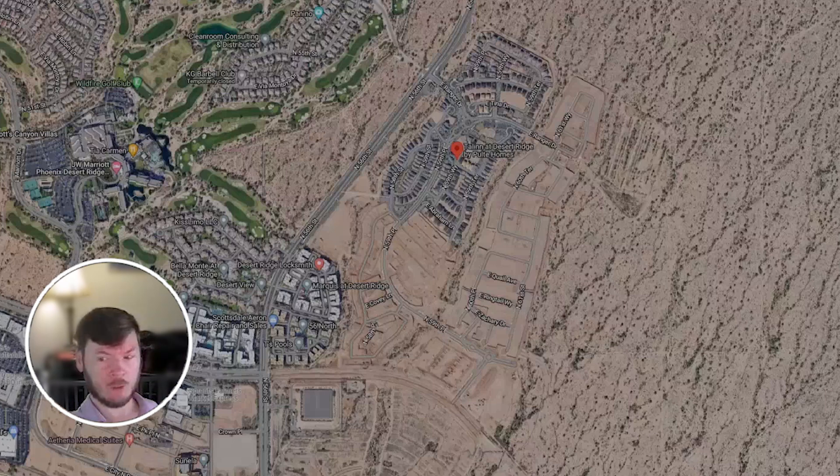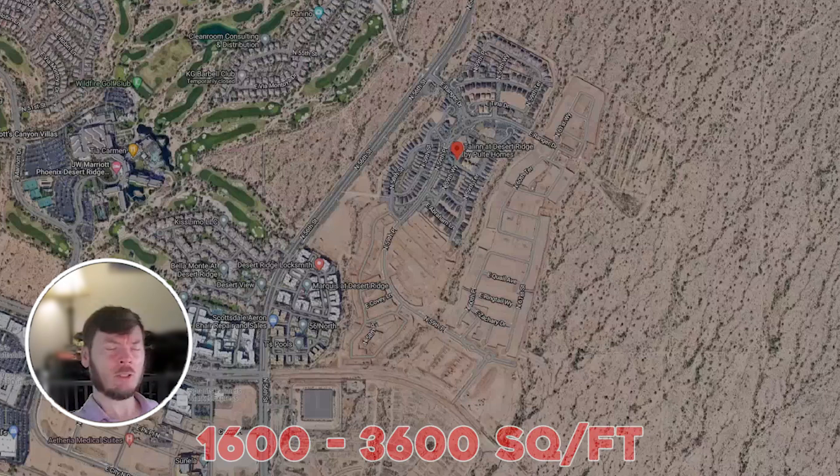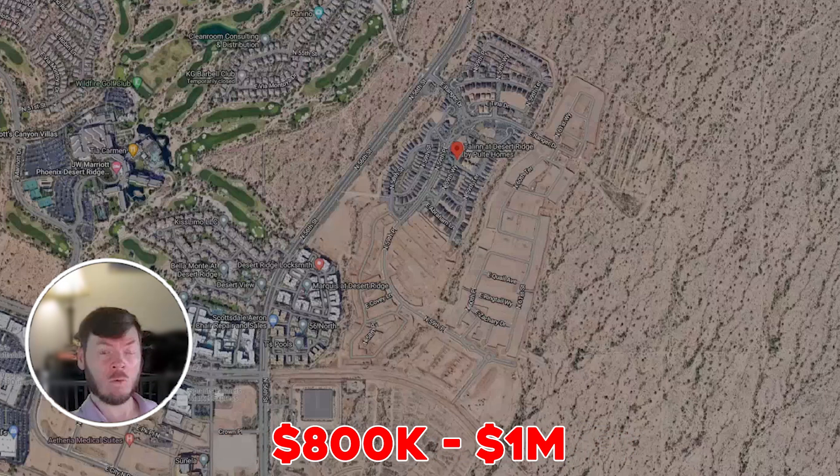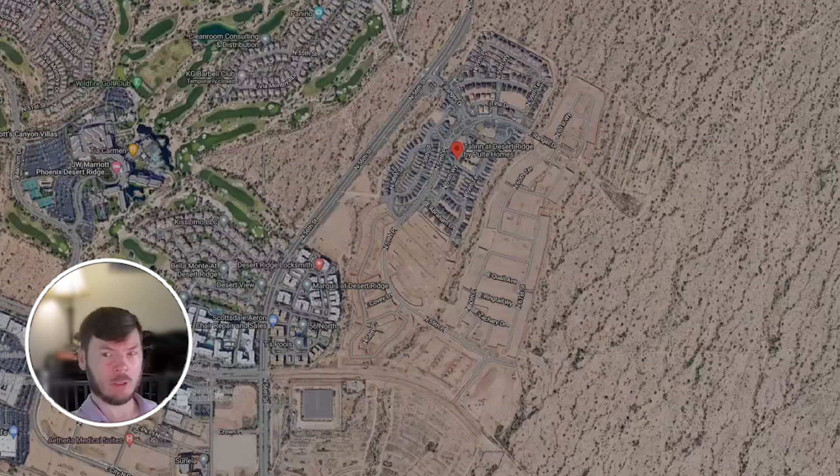With these four builders and this master-planned community, they just started building and some homes are becoming available in 2024 to move in. The homes range from 1,600 square feet all the way up to 3,600 square feet, and prices vary between the $800,000s to over a million dollars depending on which floor plan and size of property you're looking at. Properties are available in both single-story and two-story options.